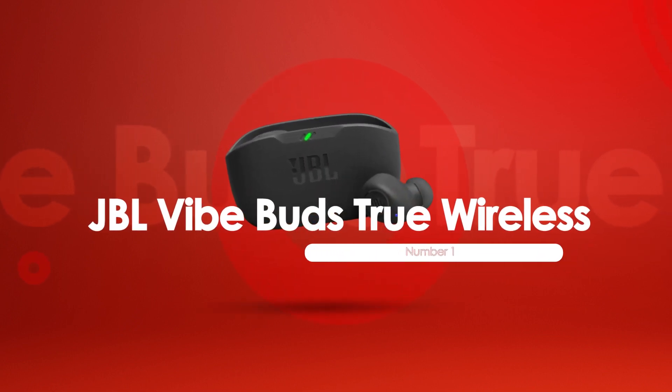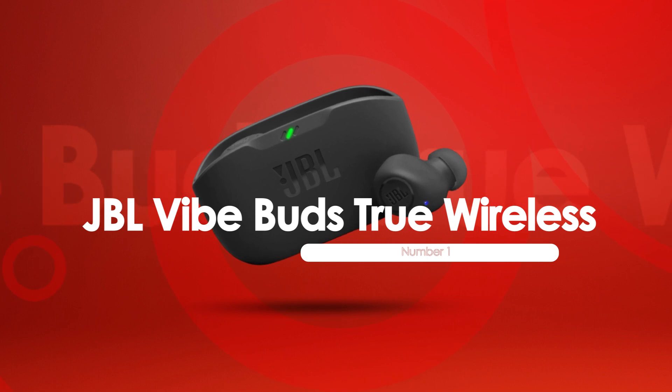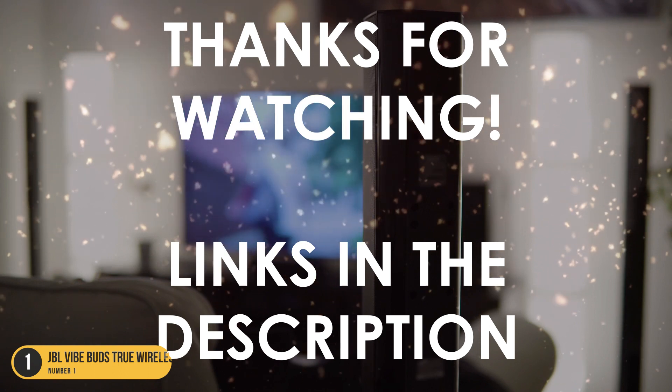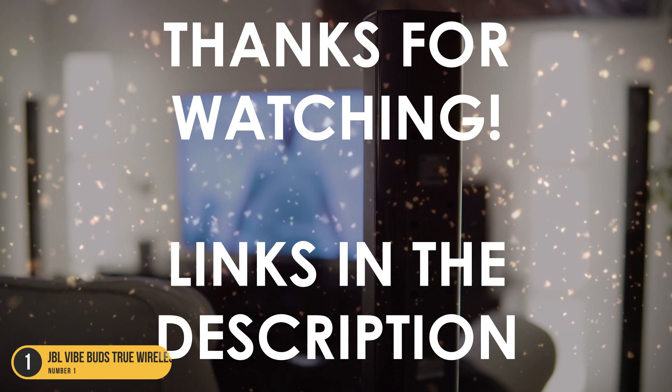At number 1, we have the JBL Vibe Buds True Wireless. Thanks for watching. I hope this video was helpful to you. You can find the links in the description to all of the products we mentioned in this video. If you have any questions, leave a comment below.